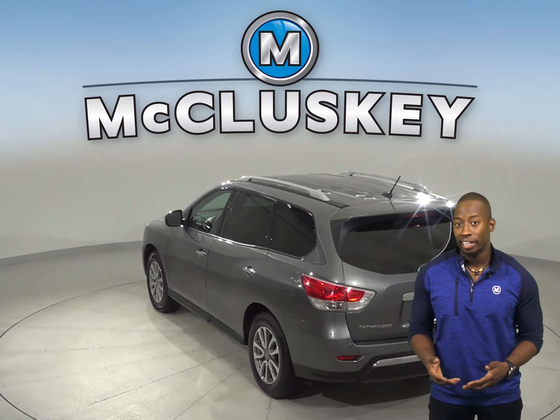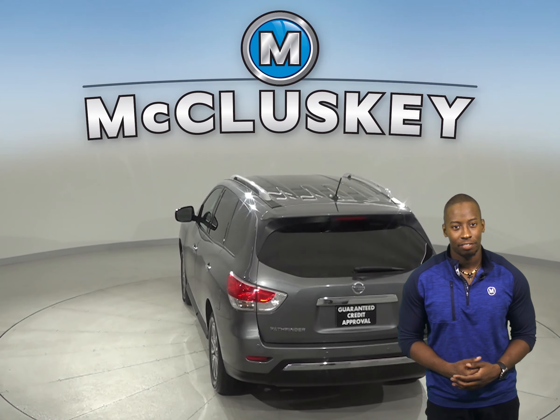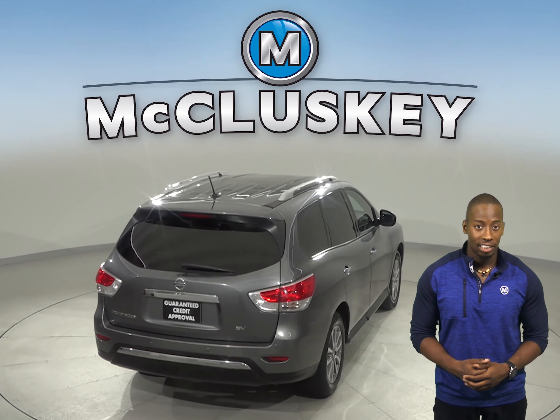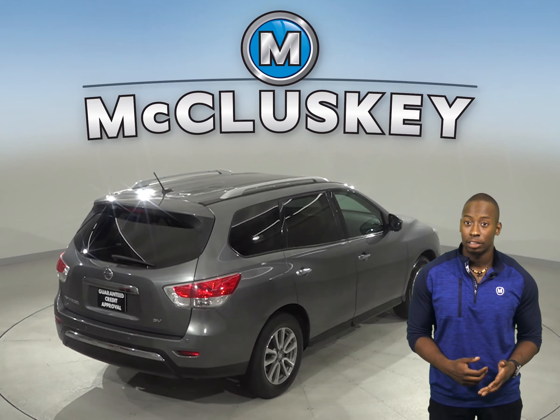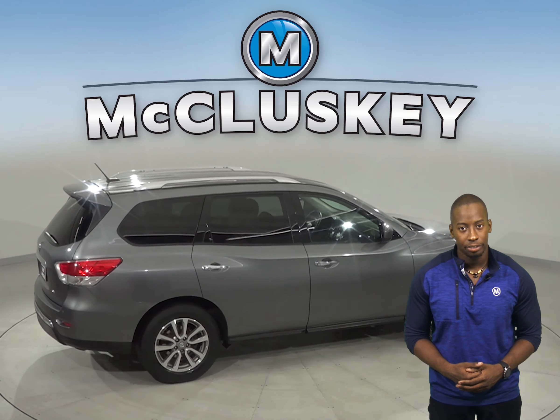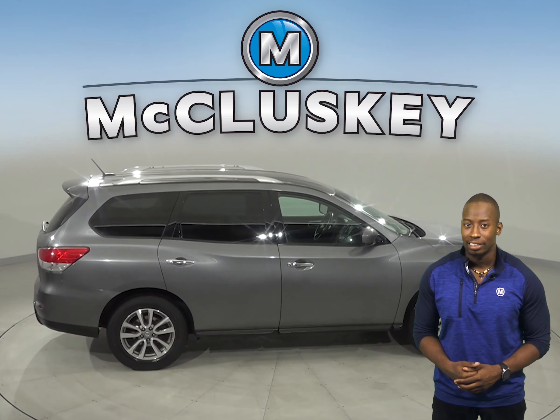There is a backup camera so parking and reversing will be simple and safe. There is also a remote vehicle start system. This 2015 Nissan Pathfinder has distant pacing cruise control and fully automatic headlights along with electronic stability control. There is also rear parking sensors.